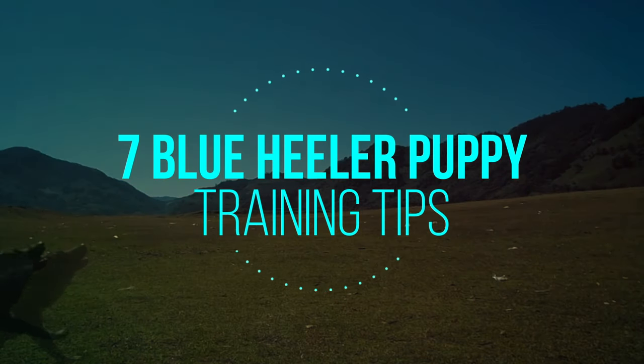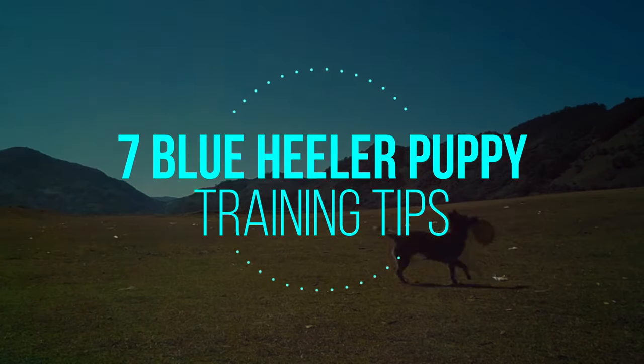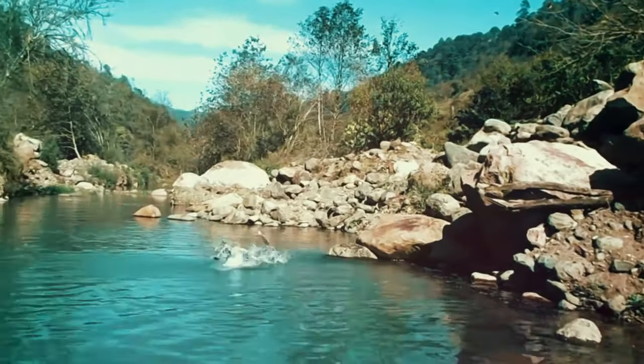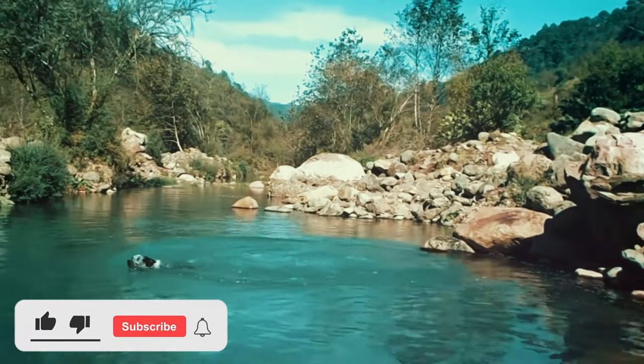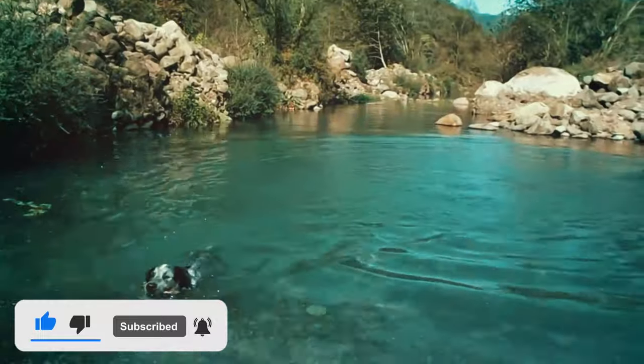In this video we're going to give you 7 Blue Heeler Puppy Training Tips. Blue Heelers are loving, loyal and excellent dogs because they are active and ready to do just about anything. But if not trained properly, Blue Heelers can be destructive and quite a headache. So in this video we hope to give you 7 ways to train your Blue Heeler and make for a happy healthy life for both the dog and the family.